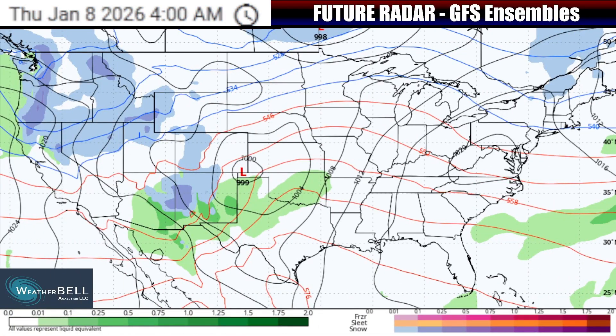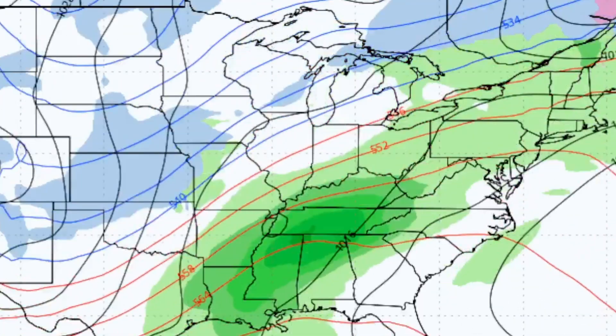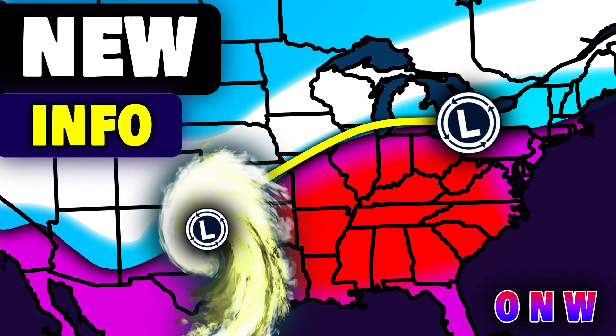The upcoming winter storm setup is now expected to have two phases — that's phase one, and then here comes phase two. I'm going to get into the details on both so that you can be aware of the impacts and ahead of the storm.